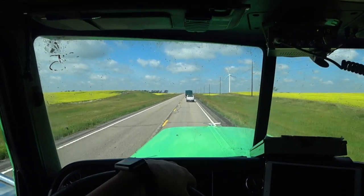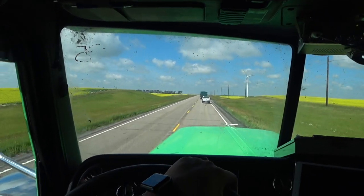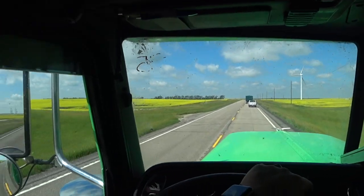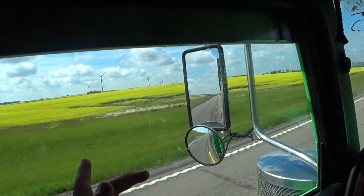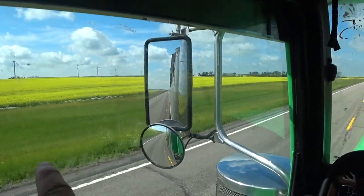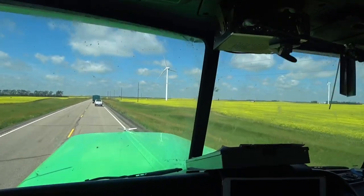Hey, good afternoon everybody. I am going to Nakoma - in fact, it's right over there - Osnabrock Elevator. We're loading canola. Look how pretty all this canola looks here with these windmills.